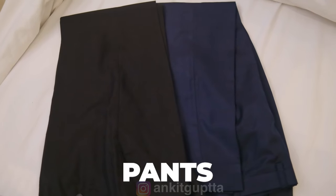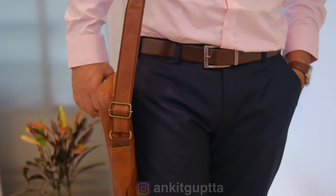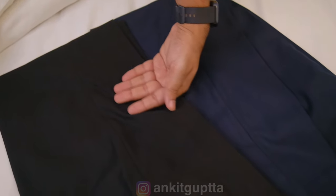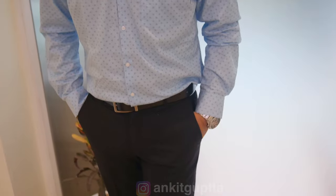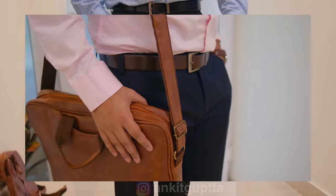After shirts, the next important piece is pants. Chinos or tight trousers should be avoided. Go with pants suitable for a suit — they look very smart. I suggest dark blue and black. If you have more budget, you can invest in khaki as well. With just three pants you can cover the whole week because black and blue can be mixed and matched.